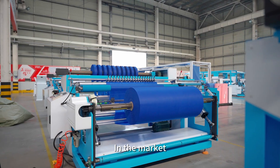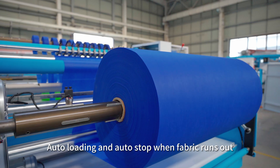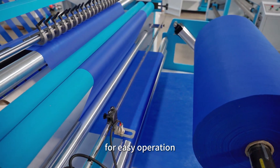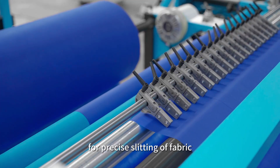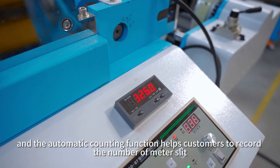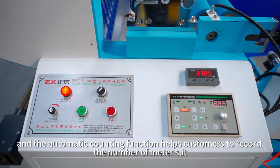In the market, it is mainly used to slit the fabric roll for back handles. It features auto loading and auto stop when fabric runs out for easy operation, auto deviation correction, and auto tension control for precise slitting. The slitting speed is adjustable, and the automatic counting function helps customers record the number of meters slit.